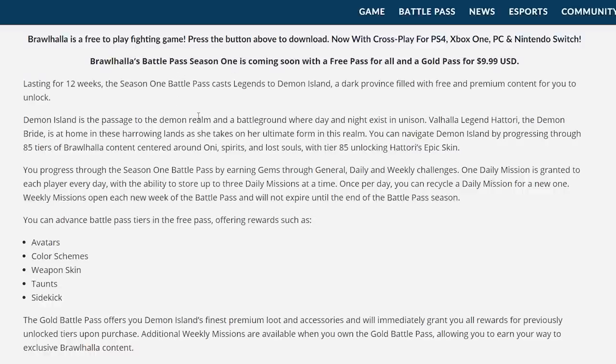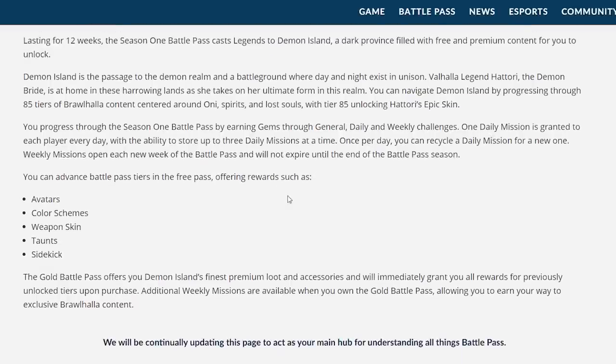You progress through Season 1 by earning gems through daily and weekly challenges. One daily mission is granted each day, with the ability to store up to three daily missions at a time. Once per day you can recycle a daily mission for a new one. Weekly missions open each new week and will not expire until the end of the battle pass season. I'm not sure if the daily missions replace or add to the regular daily missions in Brawlhalla — I guess we'll find out.